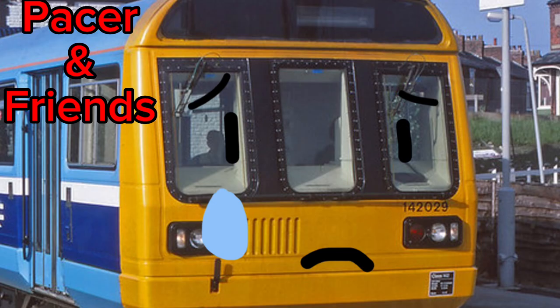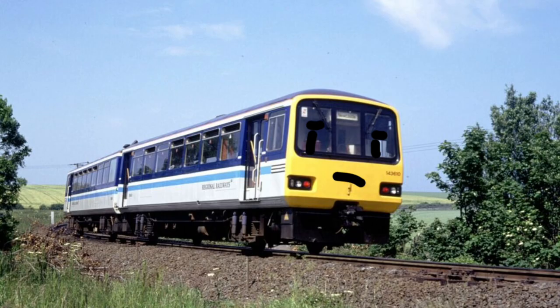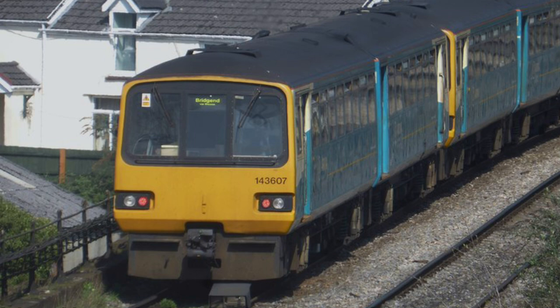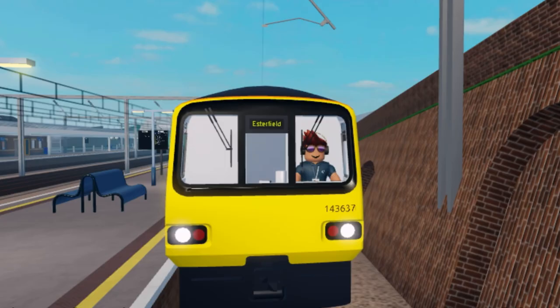Unfortunately, commuters and other people who used the railway did not like them — more on that later. The last trains in the Pacer family were the Class 143 and 144, which I will cover together because they are quite similar. The Class 143 came about during the development of the Class 142. It used a Walter Alexander bus body, instead of the more common Leyland National bus model used on all the other trains in the Pacer family. It is my favourite Pacer train.